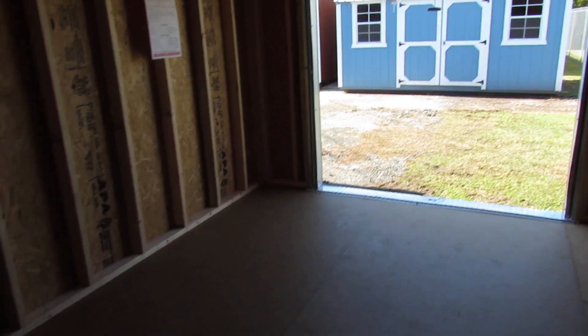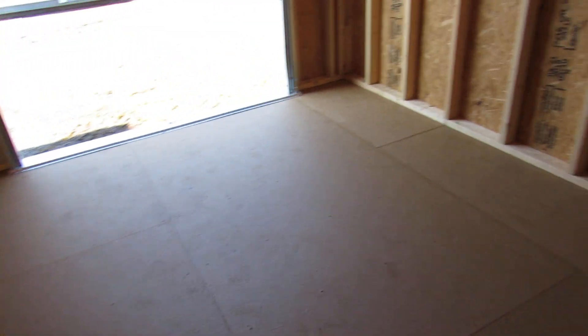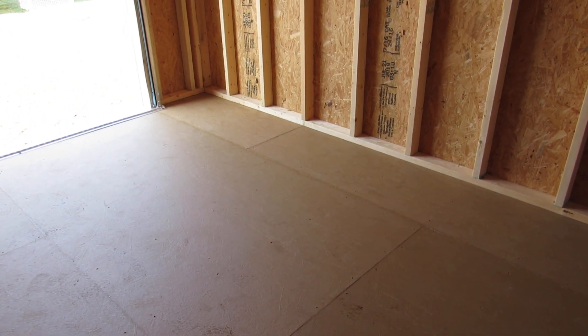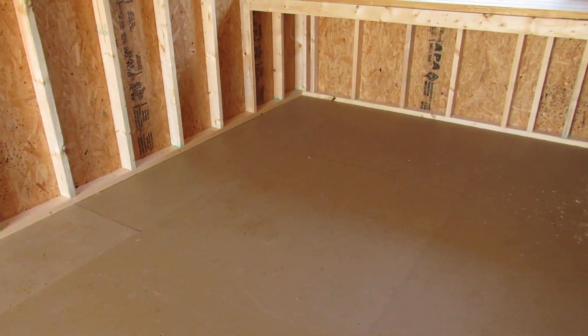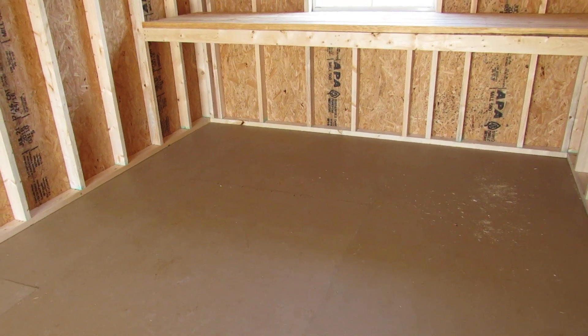Now this building does have a 5/8 inch tongue and groove coated shed floor. We can do this floor, or we can do a pressure-treated plywood floor that is also 5/8 inch thick at no additional charge. Dirksen does offer a 3/4 inch LP legacy tongue and groove subfloor as an option, but if you would prefer that we can definitely get that done for you.